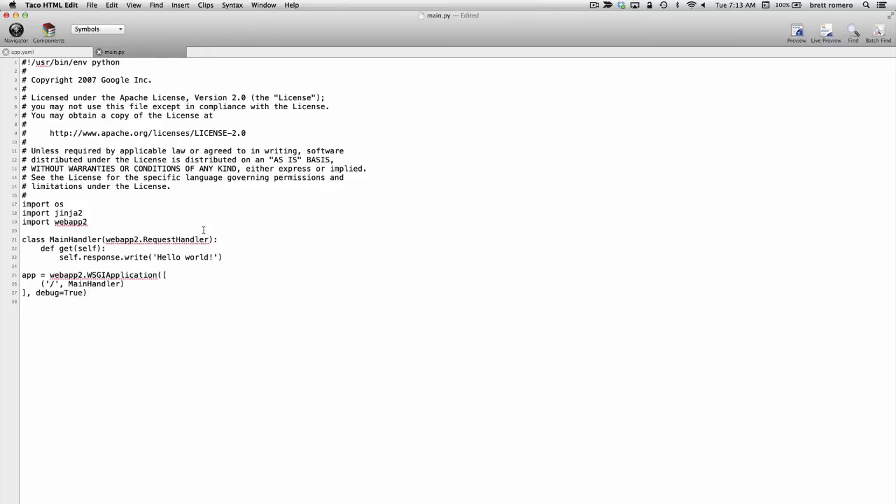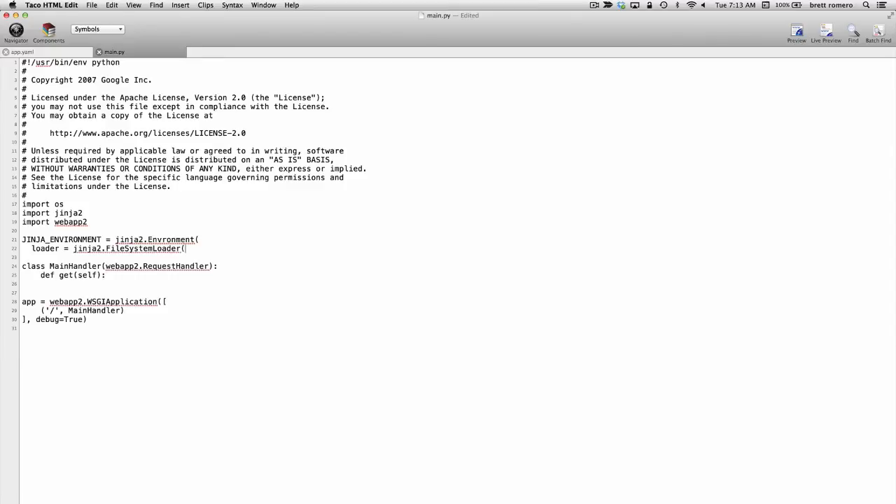Now I need to create an environment variable for Jinja. I'm going to remove the Hello World output and replace it with our template reference. I'll create this variable in all caps since it's basically a constant. I want to do jinja2.Environment, and I'm going to do loader equals jinja2.FileSystemLoader. What this is doing is getting a reference to the path where our templates will reside. I'll use the OS library to create the reference properly using __file__ plus a subfolder called templates.